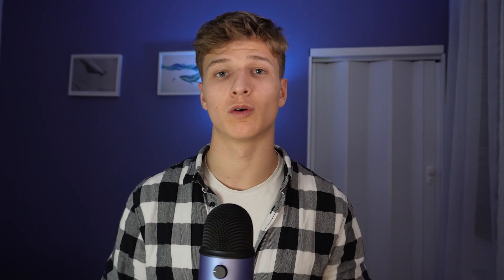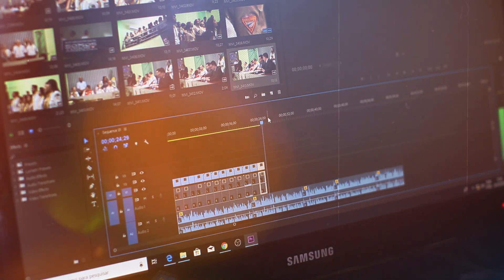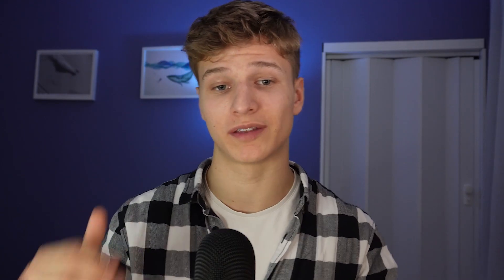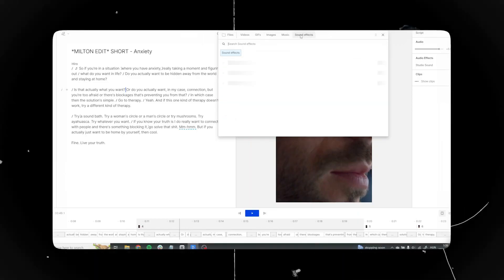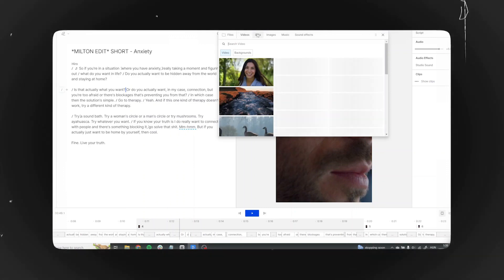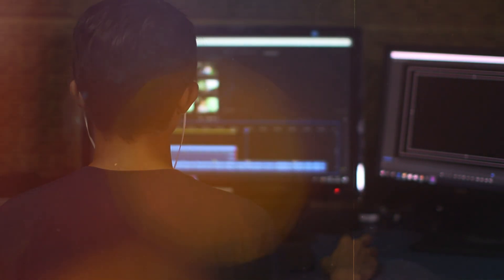Next up we have Descript. Most traditional video editing software works based on timelines. With Descript you can transcribe any video and edit it by simply editing the transcription text. One of the biggest advantages is it comes with a massive media library including sound effects, stock videos, images and songs, so you won't need to go to a third-party website. Descript also lets you upload your own voice — just like ElevenLabs — so you can change or add words to your video and the software will use your own voice to say them. Its editing features aren't as advanced as Premiere Pro, but for beginners they're more than enough, and Descript is constantly updating and improving.